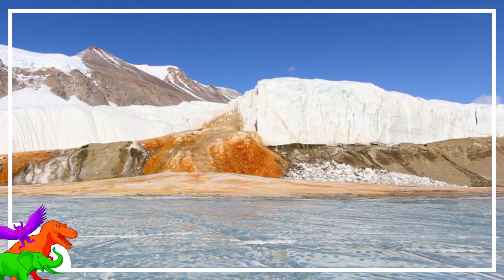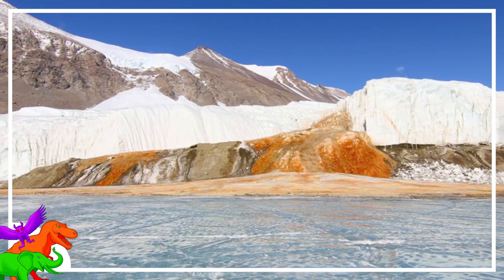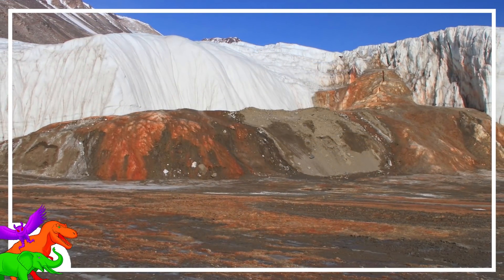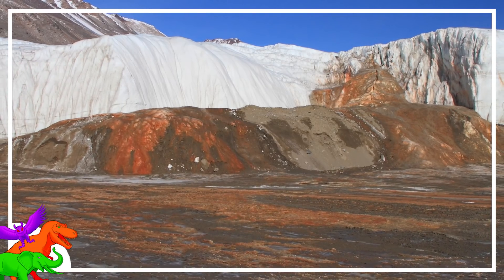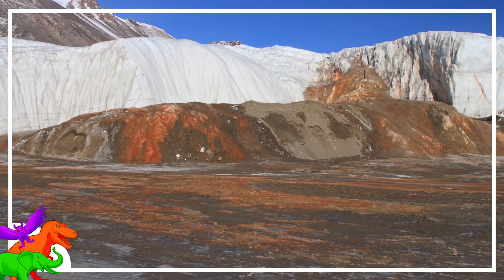Though the liquid looks a hell of a lot like blood, there's no butchering of animals on this historically quite animal-less slice of ice. No, that ain't blood — it's hypersaline water, colored red by what is essentially rust. But it ain't your ordinary rust.